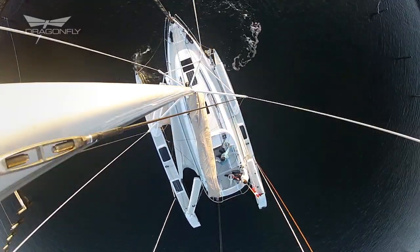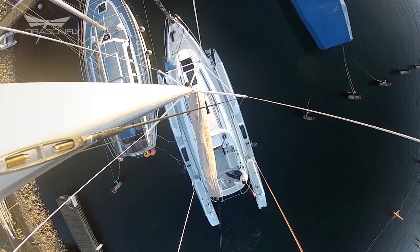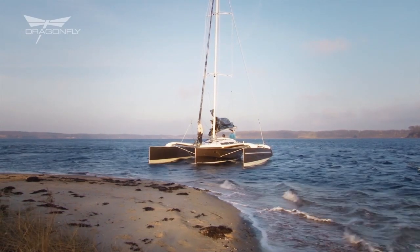You can easily make the boat just as narrow as a monohull and go into a normal slip. Alternatively, you can go out, beach the boat and go camping with your kids.